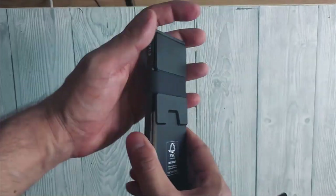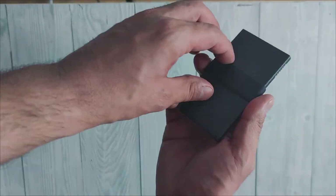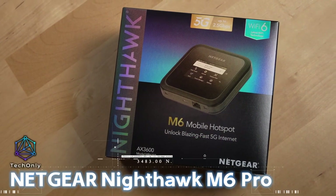This pop-up wallet can hold up to 12 cards, with 4 to 6 in the RFID blocking compartment and up to 6 more in the expandable backplate, all while maintaining a slim profile.